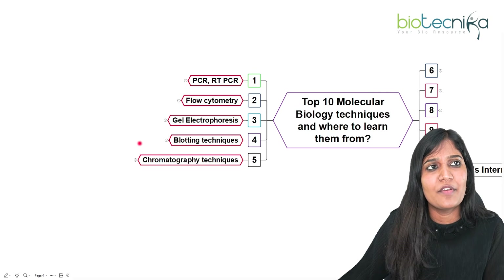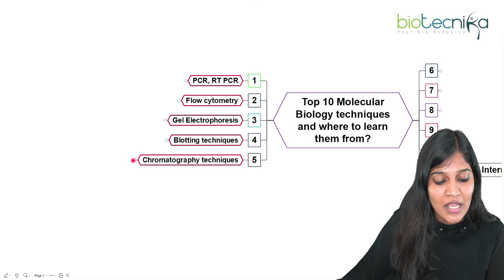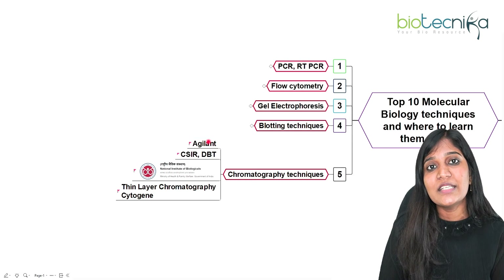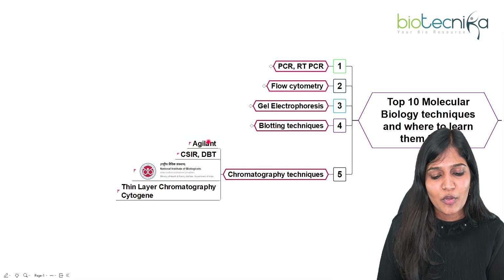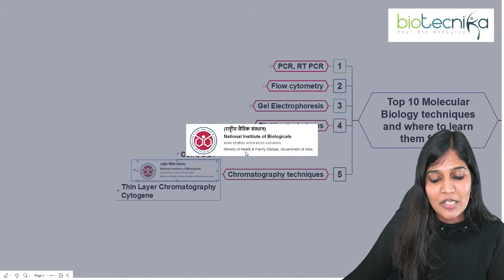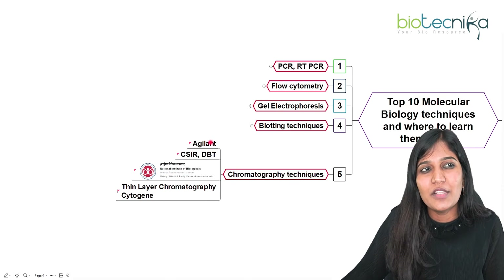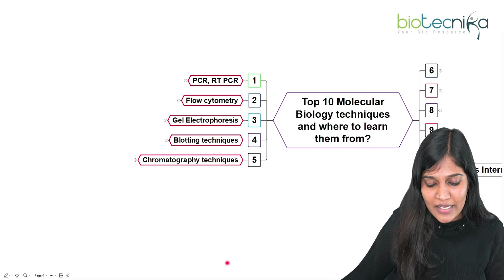The next important area is chromatographic techniques — paper chromatography, thin layer chromatography, and very importantly HPLC. Knowing HPLC will be helpful for most research work. Agilent is a company that very prominently provides chromatography and spectroscopy technique training, including online internships. CSIR and DBT institutes, as well as the National Institute of Biologicals under the Ministry of Health and Family Welfare Government of India, also provide many workshops on chromatographic techniques, including thin layer chromatography through Cytogen.